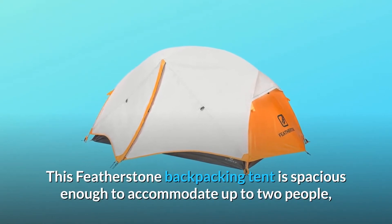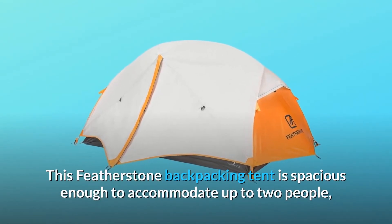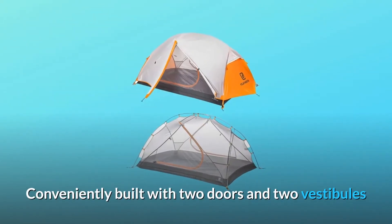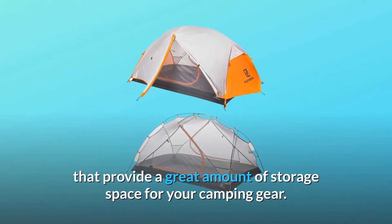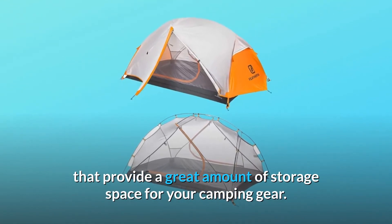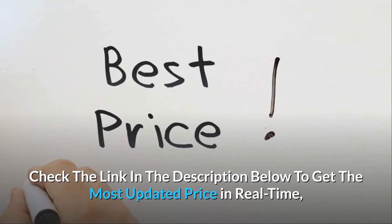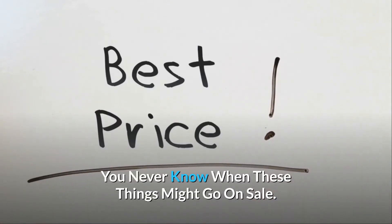This Featherstone backpacking tent is spacious enough to accommodate up to two people, perfect for couples. Conveniently built with two doors and two vestibules that provide a great amount of storage space for your camping gear. Check the link in the description below to get the most updated price in real time — you never know when these things might go on sale.